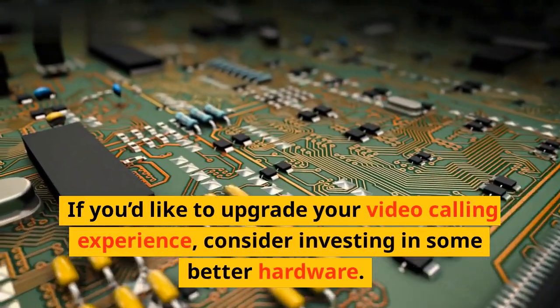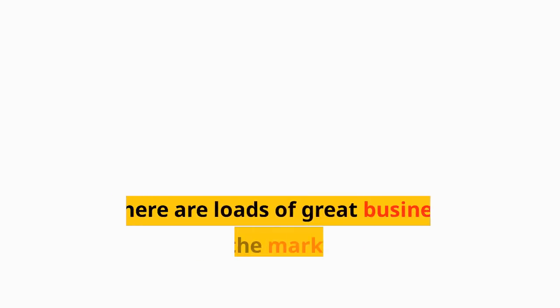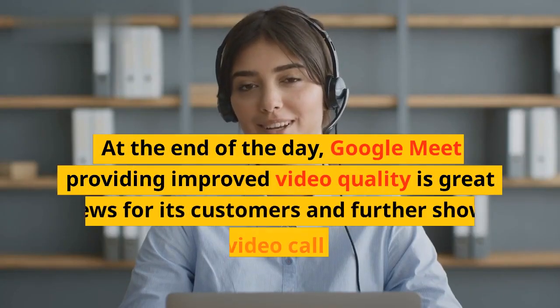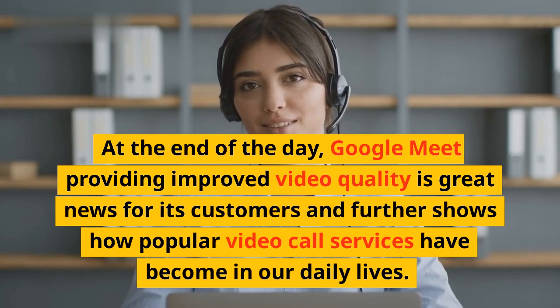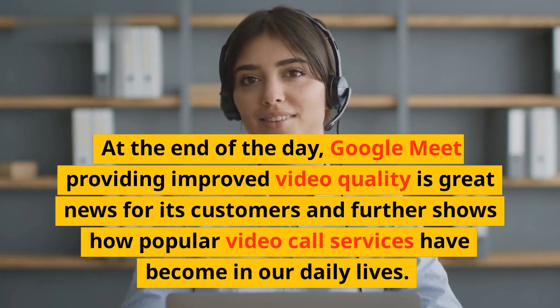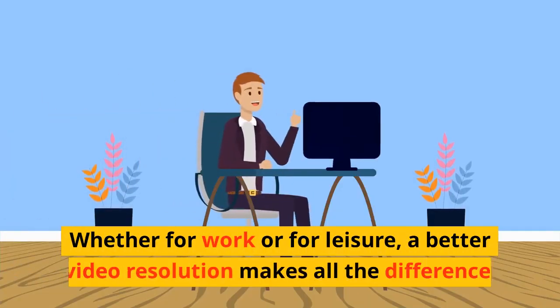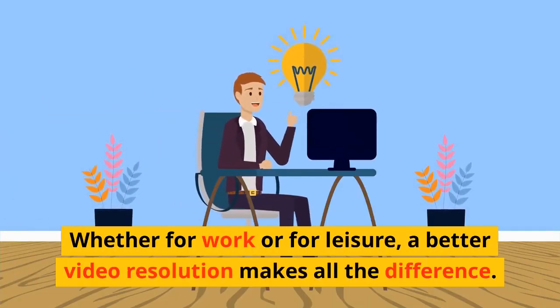If you'd like to upgrade your video calling experience, consider investing in some better hardware. There are loads of great business webcams on the market to help you make full use of this new upgrade. At the end of the day, Google Meet providing improved video quality is great news for its customers and further shows how popular video call services have become in our daily lives. Whether for work or for leisure, a better video resolution makes all the difference.